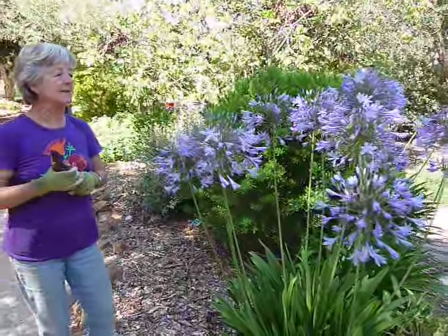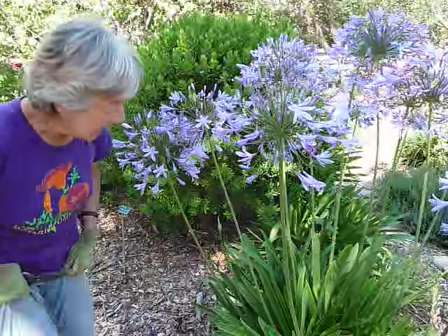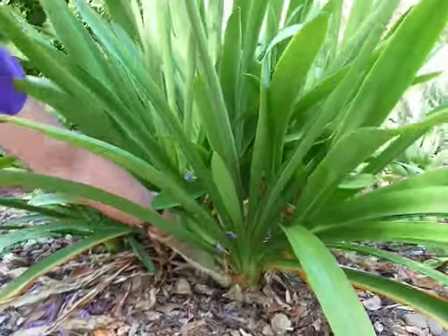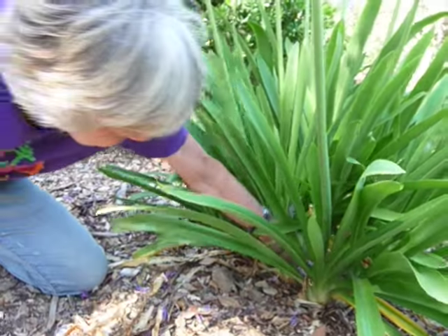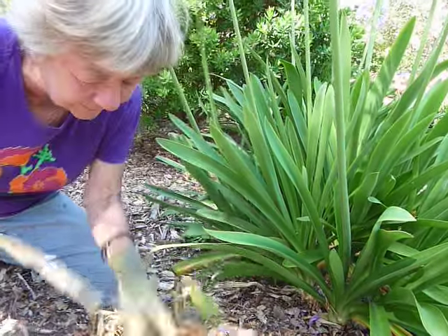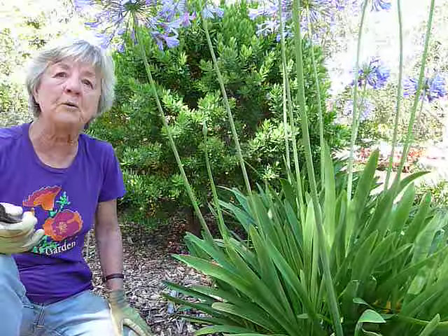Now, let me tell you one thing about Agapanthus: it is famous for attracting snails. You're going to say, oh my gosh, I don't want any of that in my garden. But there's a solution to the problem. All you have to do is go down here — see the old leaves. As long as you pull out the old leaves, that slimy base will not accumulate and you will not have a problem with snails. Because that's where the snails live, in all this old stuff. So I wouldn't stay away from this plant because of the snails.